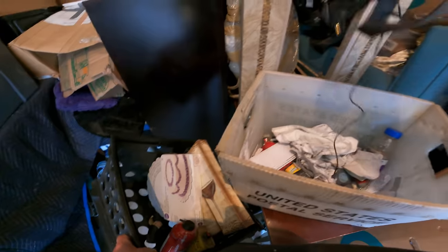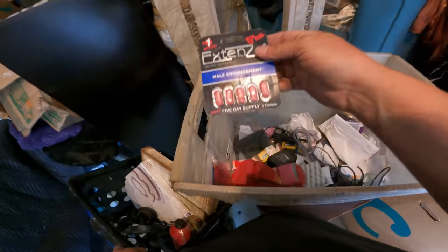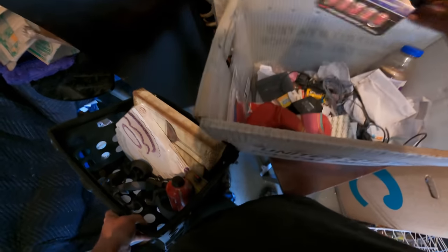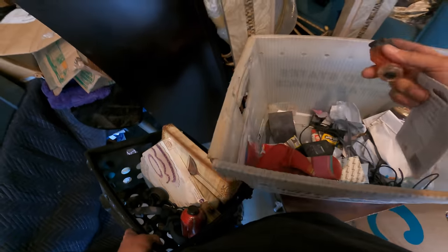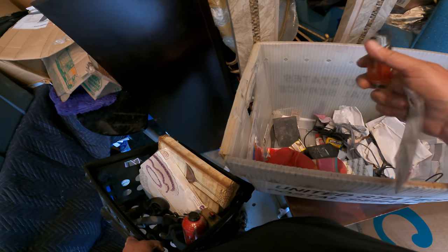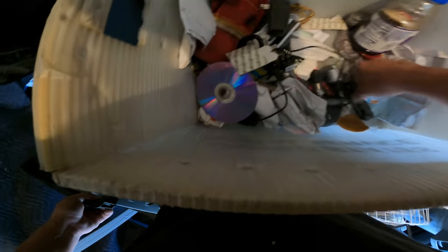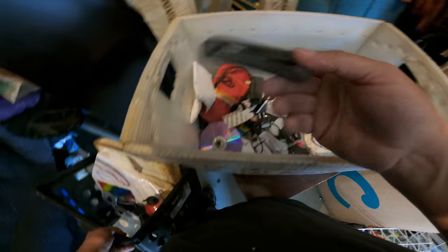I think that's some kind of a harness, like for a dog or something. A bunch of miscellaneous stuff in here but it's just like all junk. That's decent — a little tool, Allen wrench.